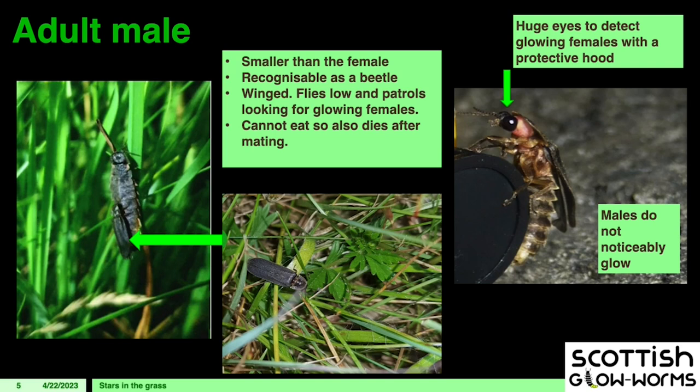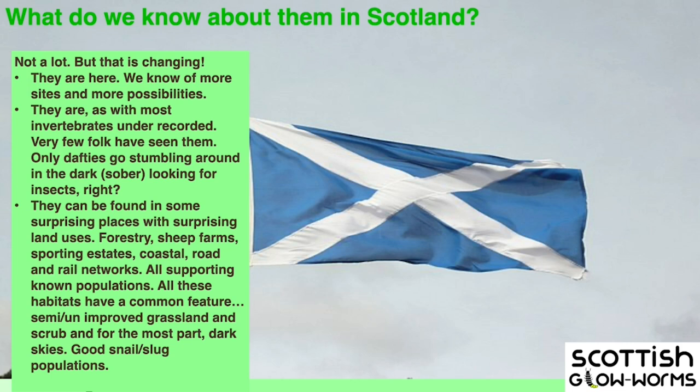He also cannot eat, so he'll die after mating. However, in specimens I've taken home, males have lived a lot longer, which makes me think they're capable of mating with more than one female. So what do we know about them in Scotland? We know they're here. I find a handful of records when I first found out about them. Dumfries and Galloway has some great anecdotal records from ministers and others in historical parish records who collected them.